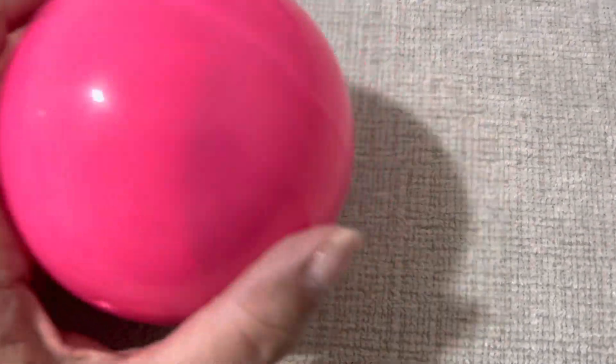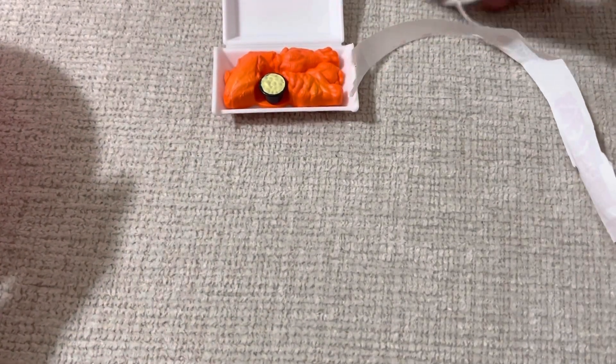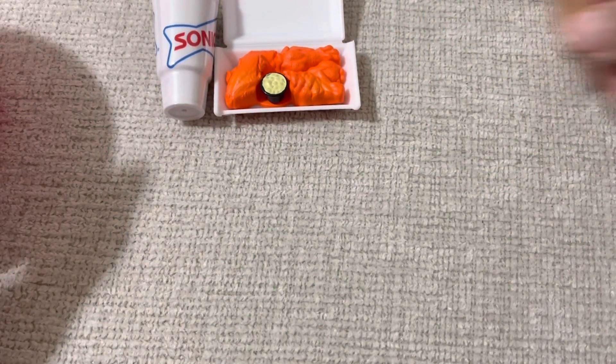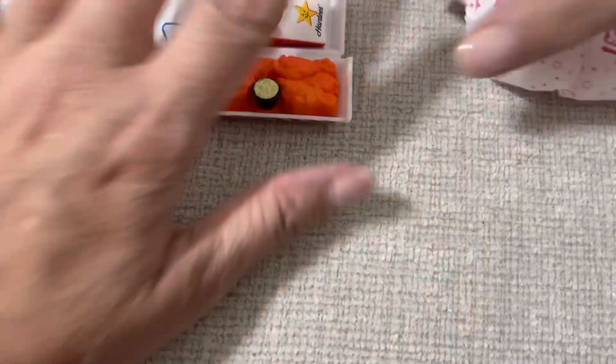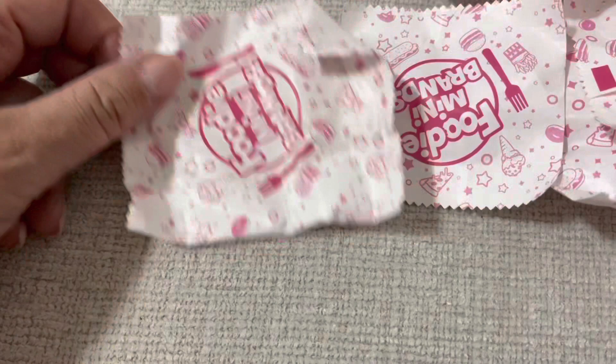So I got chicken wings, like a Slurpee — although that Slurpee is 7-Eleven. I got a drink, I got some curly fries. I thought there were five in here, I'm missing one. Let's count — one, two, three, four, five. Yeah, five — so I'm missing a packet.